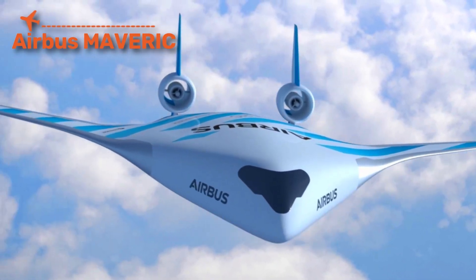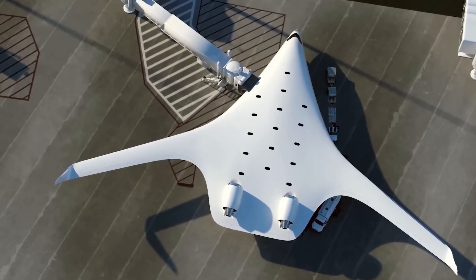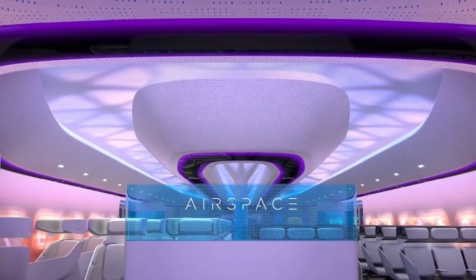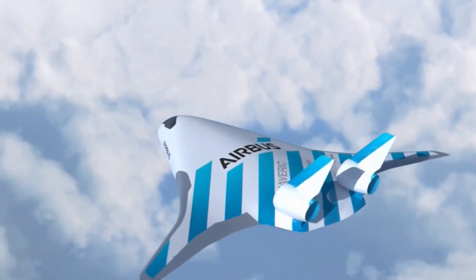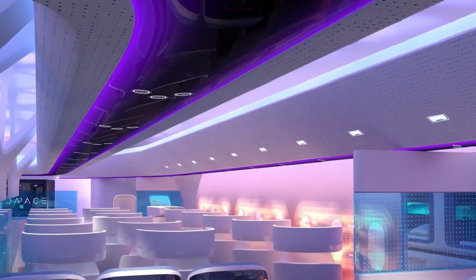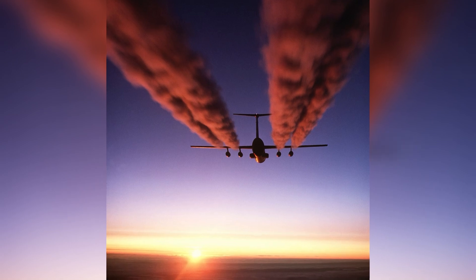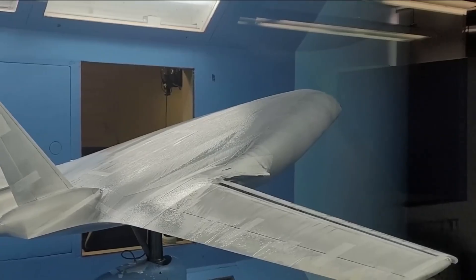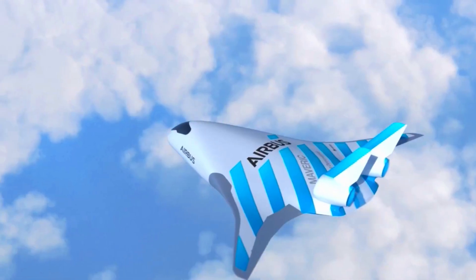The Airbus Maverick is an experimental passenger aircraft with a radical design — a blended wing body where fuselage and wings merge into one. Its role is to test the future of commercial aviation efficiency. Capable of carrying passengers in a wide, open cabin, the Maverick's triangular shape reduces drag and increases fuel efficiency by up to 20%. Its most famous moment was its 2020 flight of a scaled demonstrator, proving the design is viable. The Maverick is famous not for military power, but for showing how tomorrow's airliners could look nothing like today's.